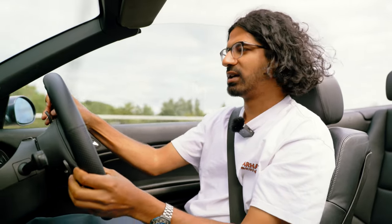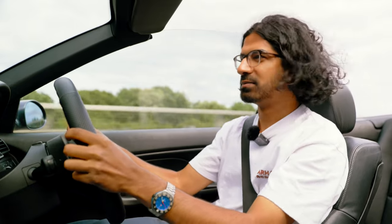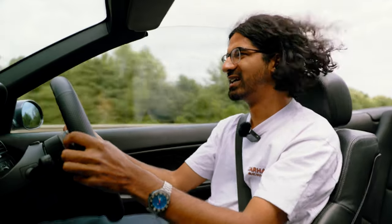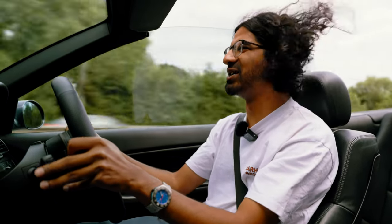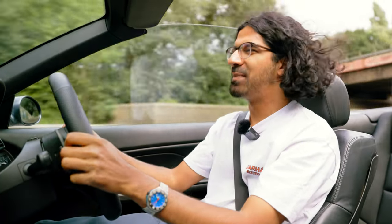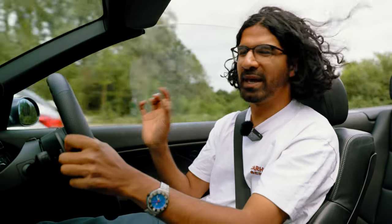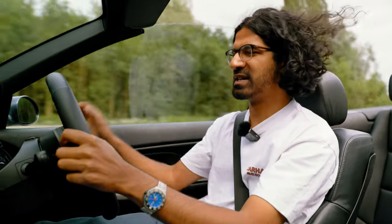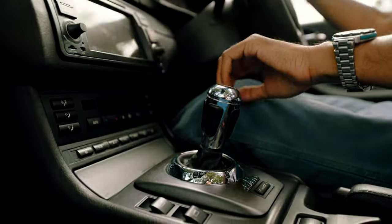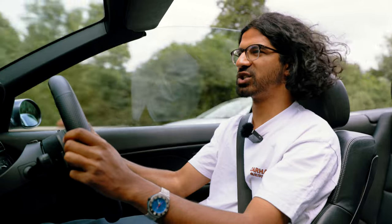I'm just going to show you how cleanly this engine pulls - we're in second gear starting at 2k and I'm just going to plant it. Oh, that is brilliant, that sounds so good. There's a lovely non-resonating exhaust system here - sounds absolutely amazing with the roof down. You get all that classic S54 rasp but also just a bit of pace which the original system is missing, and you can cruise along nicely in traffic.